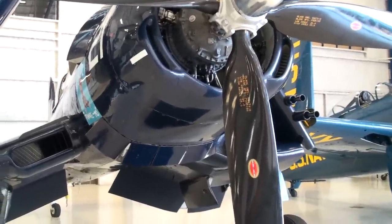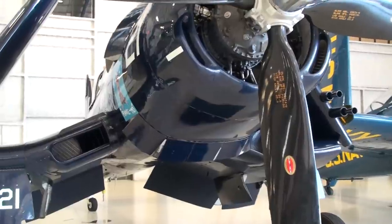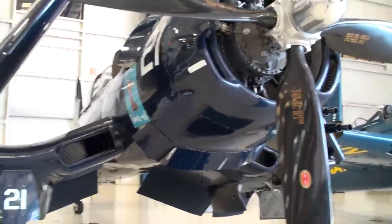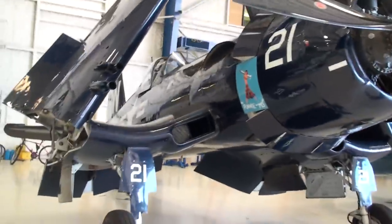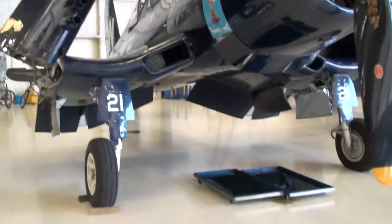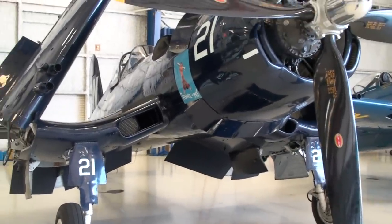Faster climbing, diving, you name it. So this was a late entry — about 43? Faster, more maneuverable. It entered service in October 42.